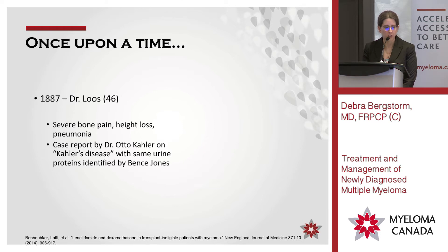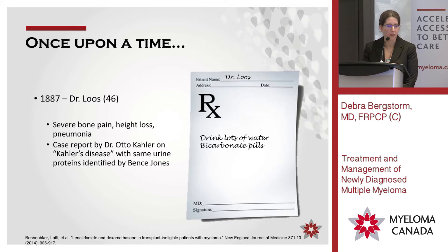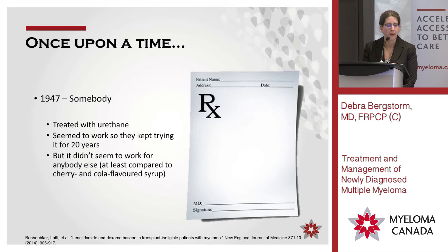There was also a physician who was unwell — severe bone pain and significant height loss. They called the disease Kahler's disease at that time based on this case report. What did they give him? Told him to drink lots of water and take bicarbonate pills, which probably did help with his kidneys and helped him feel better for a while, but ultimately not it. Then somebody decided to try urethane — I still can't figure out who came up with the idea. Somebody tried it, said it works, and they used it for about 20 years. Then somebody said maybe we should test it against other stuff, and the comparator was cherry and cola-flavored syrup. I think I would much rather have been in that arm than the urethane arm.